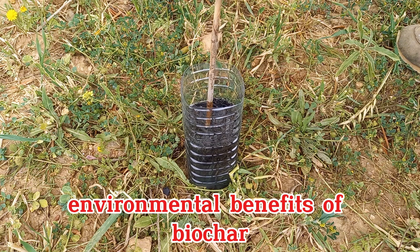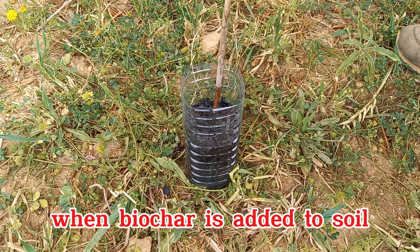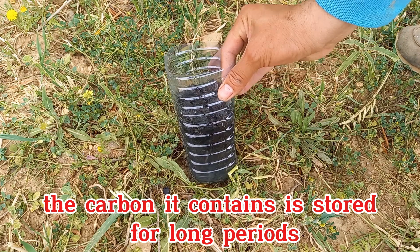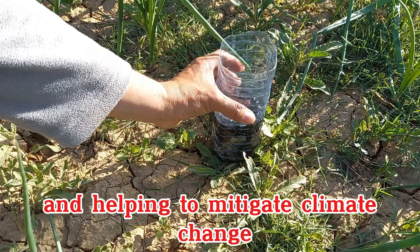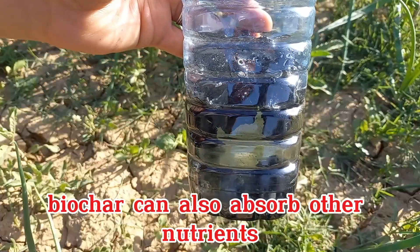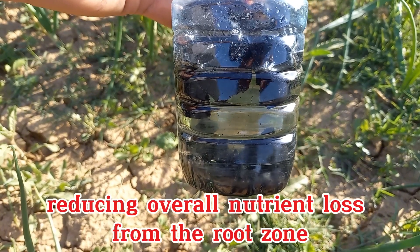One of the significant environmental benefits of biochar is its ability to sequester carbon. When biochar is added to soil, the carbon it contains is stored for long periods, reducing the amount of carbon dioxide in the atmosphere and helping to mitigate climate change. Beyond cations, biochar can also absorb other nutrients and organic compounds, reducing overall nutrient loss from the root zone.